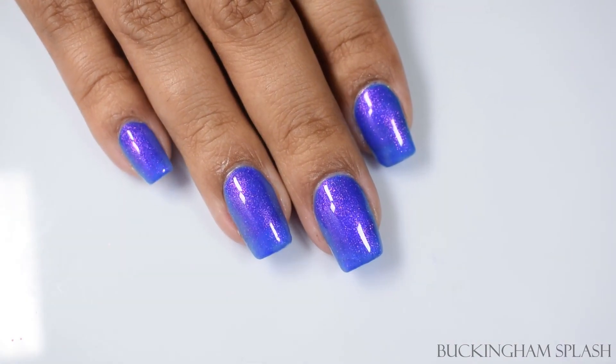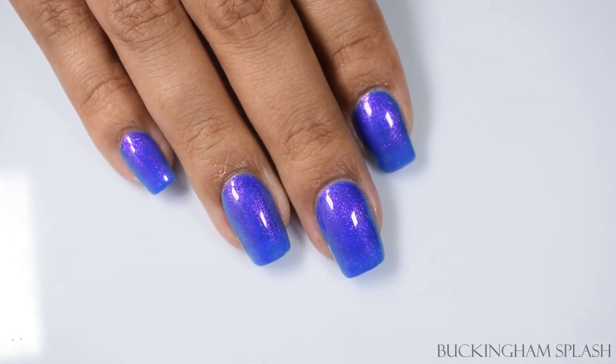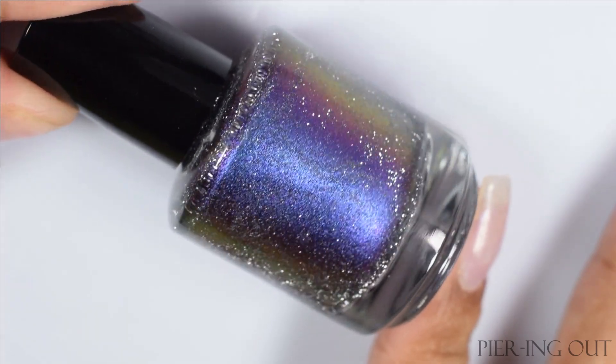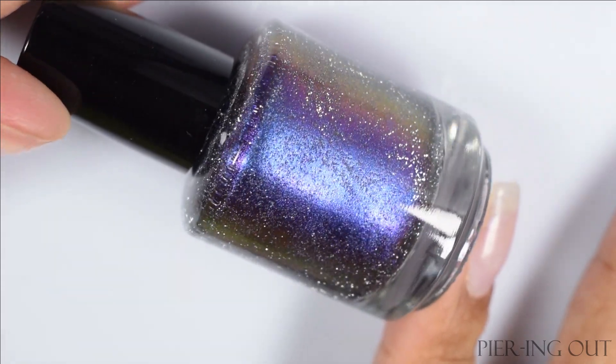I'll be sure to throw up some macros at the end so you guys can see that lovely reddish sort of cast that easily shifts over to green at angles. And next we've got Peering Out — this is a violet to blue to orange to blue multi-chrome with silver reflective glitter.